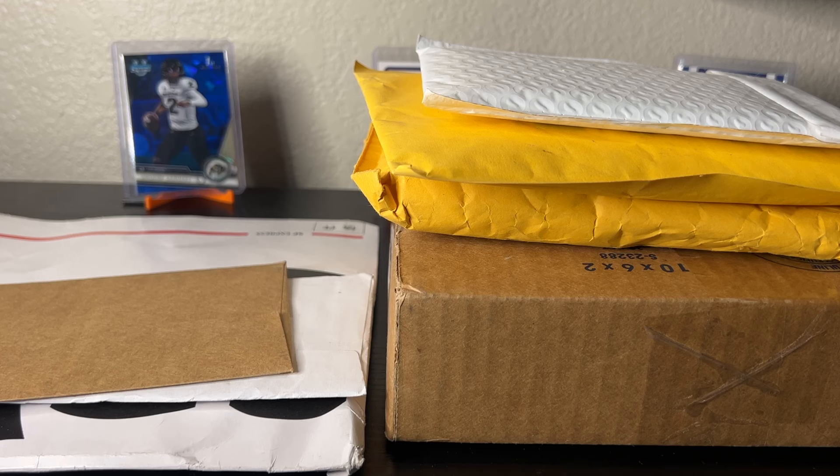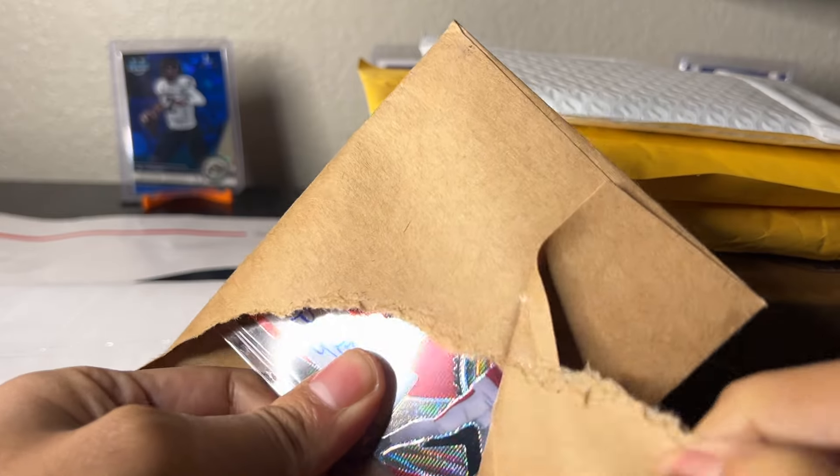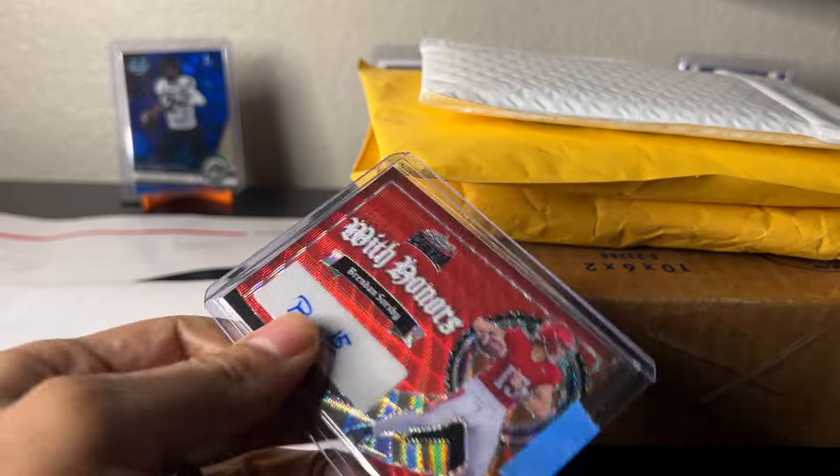What's going on everybody, Gabey Card Stacks here. I got a free hobby box and a free card — I'm gonna tell you how I did it. Let's talk about it. Smaller mail day, let's see what we've got here.